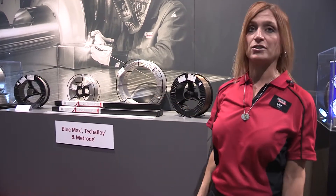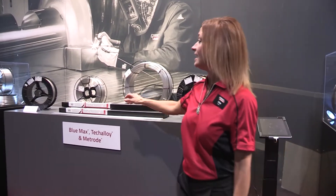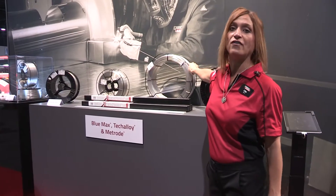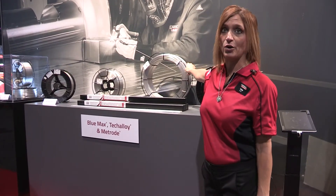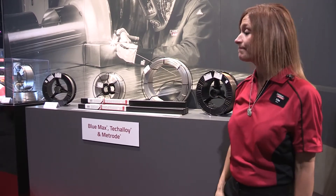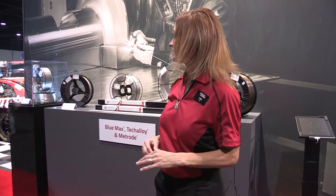The other thing we're featuring on this display is our new packaging. You'll see a new steel cage for MIG wire, precision layer wound, and we have a new steel coil for stainless submerged arc weld — both painted and again precision layer wound.